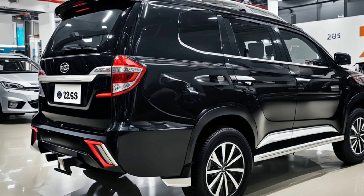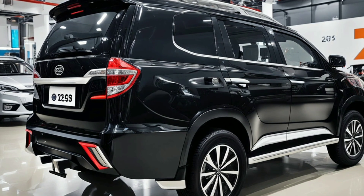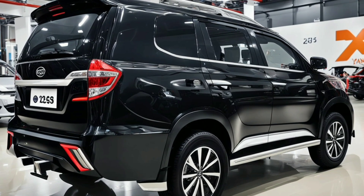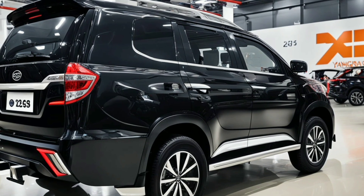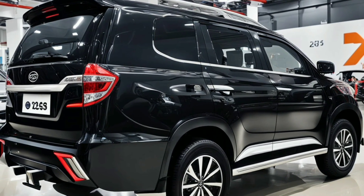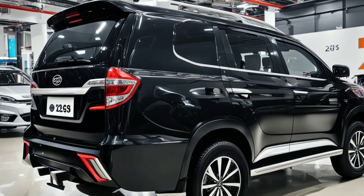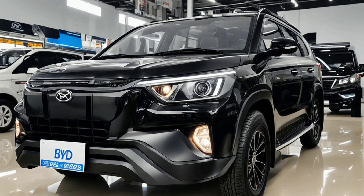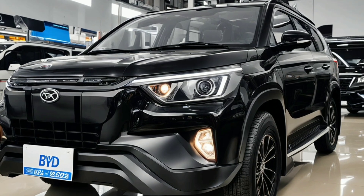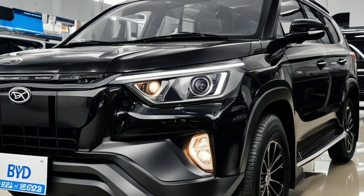To sum up, the 2025 BYD Yangwang U8 represents a significant leap forward in electric SUV design. Its exterior combines futuristic styling with practical features that enhance both performance and aesthetics. The attention to detail and advanced technology incorporated into the design make the U8 a standout choice in the competitive EV market.